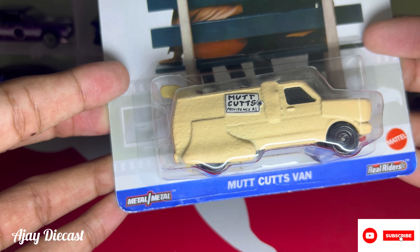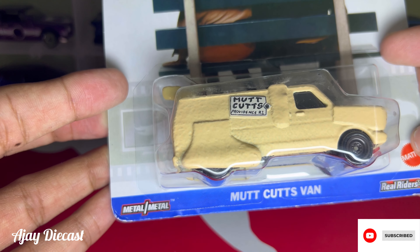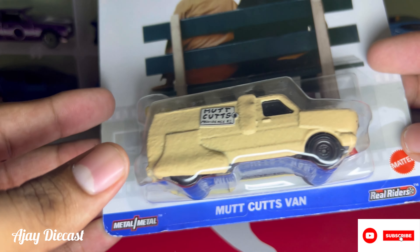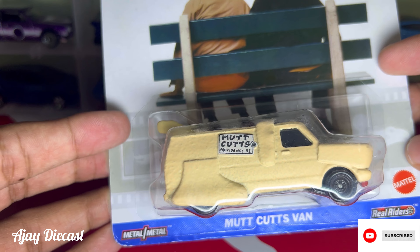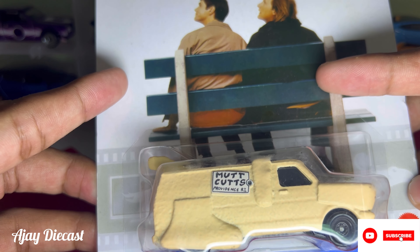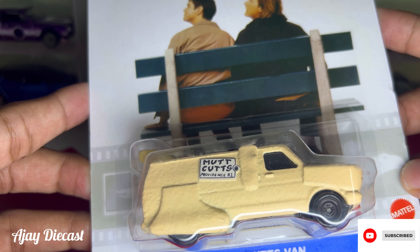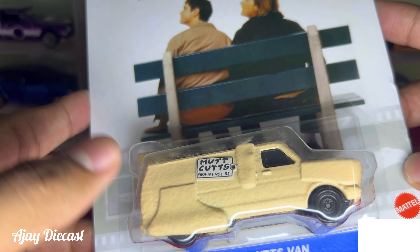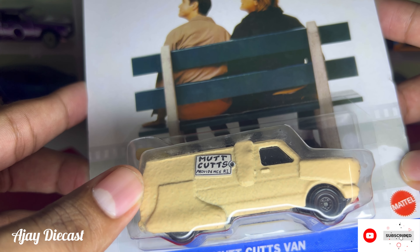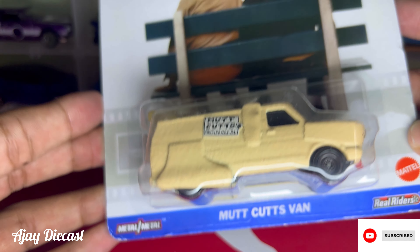For those who might not be familiar with Dumb and Dumber, it's a classic comedy film from 1994 starring Jim Carrey and Jeff Daniels. The Mud Cuts van plays a significant role in the movie as it's the main mode of transportation for the hilarious duo. Having this iconic vehicle in my collection brings back so many fun memories from this movie.